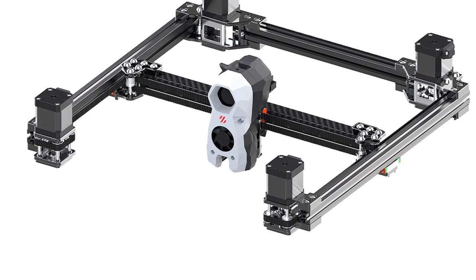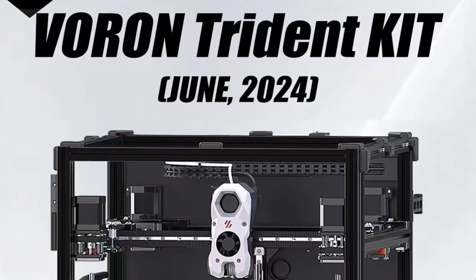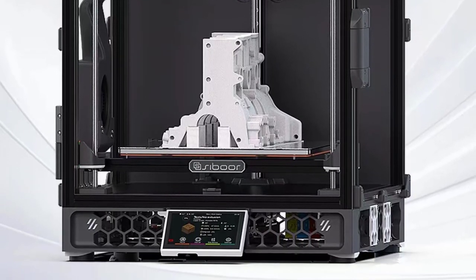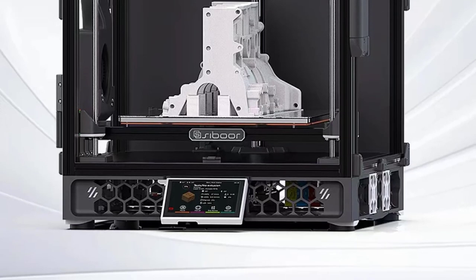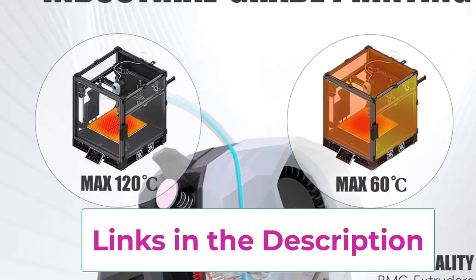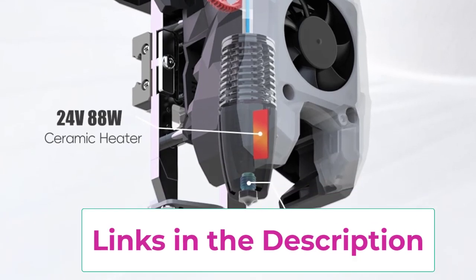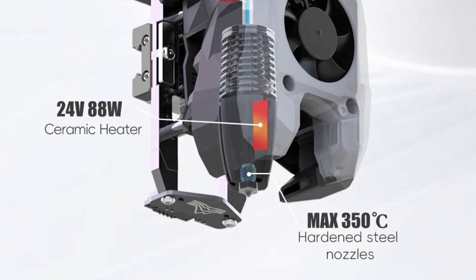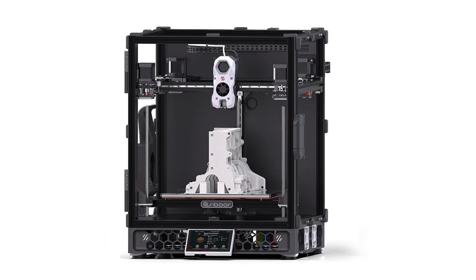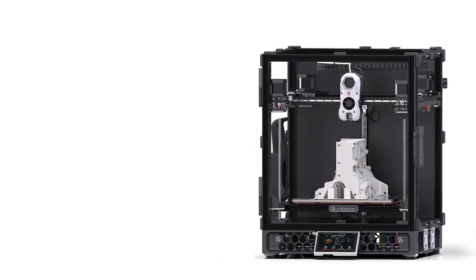Its 4-axis wheel drive (4 AWD) system enhances precision, making it ideal for intricate and complex designs. The upgraded Stealth Burner Extruder reduces noise and improves print quality, delivering smooth, detailed results. The Core X-Y motion system is known for its speed and accuracy, allowing for faster print times without sacrificing precision. The kit includes all necessary components for assembly, offering a comprehensive and rewarding building experience, delivering top-tier performance and reliability.